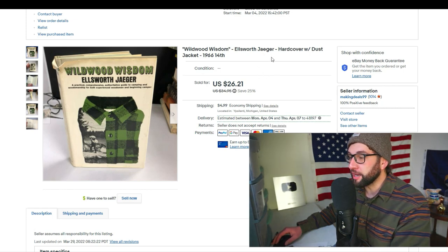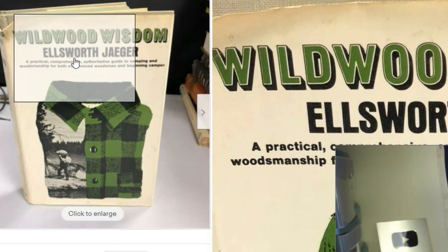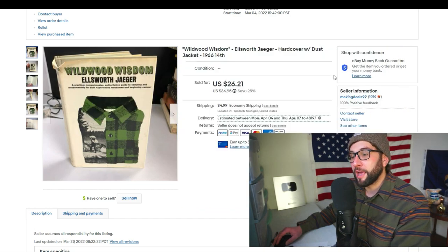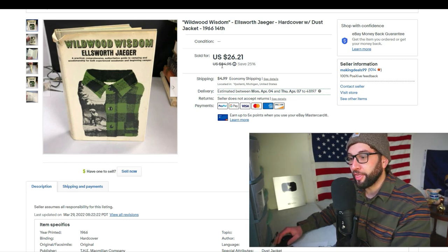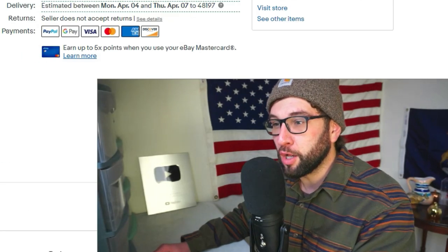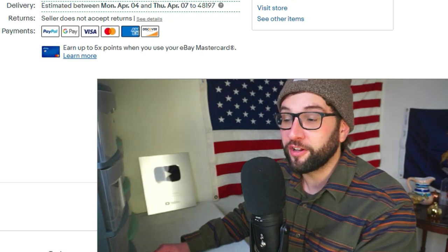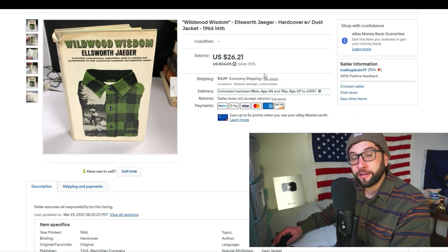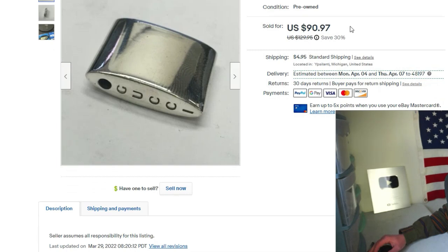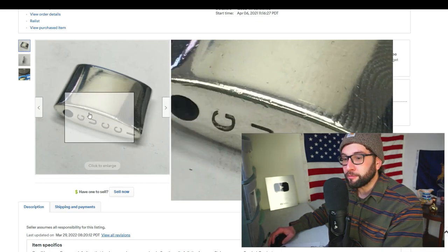The first item is Wildwood Wisdom by Ellsworth Jaeger — a hardcover with dust jacket, 14th printing. It has a little damage. Anytime something has a hobby or vocational application, it's old, and it looks cool, it's probably worth buying. I had it listed at $35 plus shipping and ran a 25% off discount on all my books. I'm only paying about 50 cents for books, so I can be very generous with discounts.